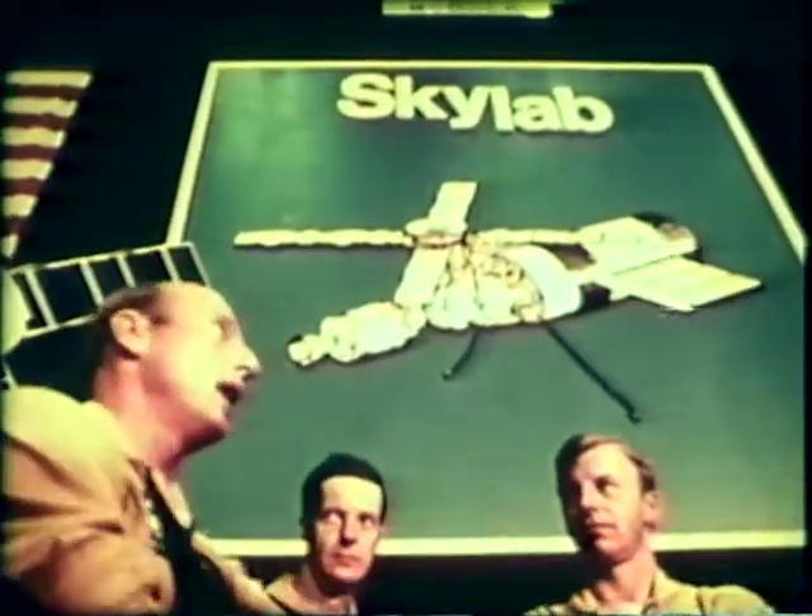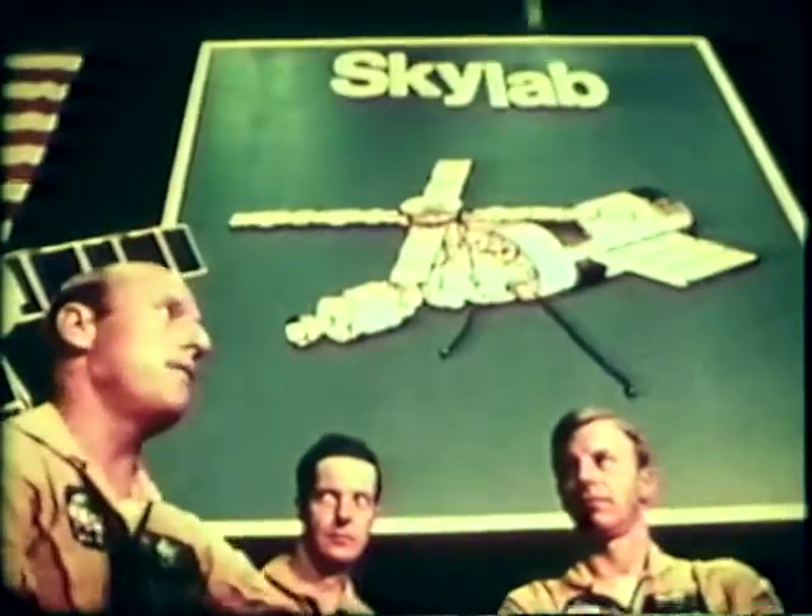These are the three men who will open the space station and stay there 28 days. Astronauts Paul Weitz, Dr. Joseph Kerwin, and Charles Pete Conrad. Astronaut Conrad will be in command. Born in Philadelphia, he is 42 years old and a veteran of three previous Gemini and Apollo space flights.